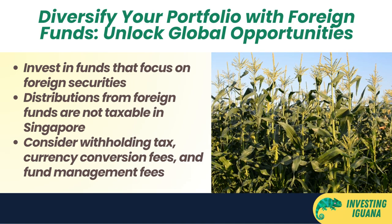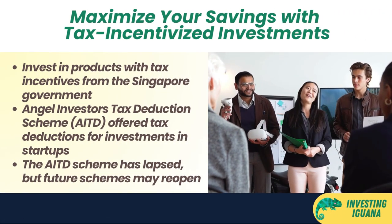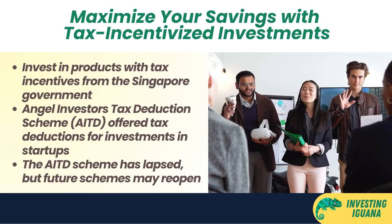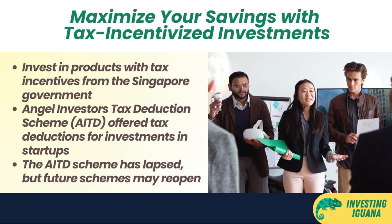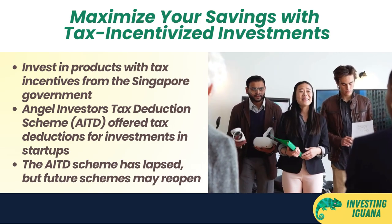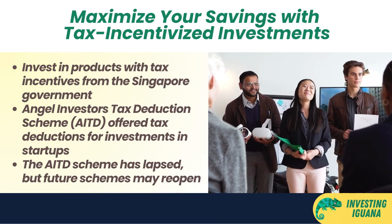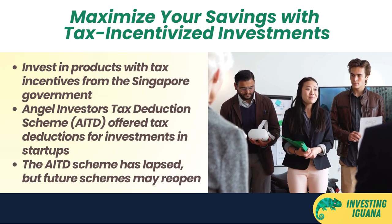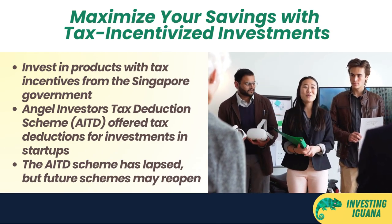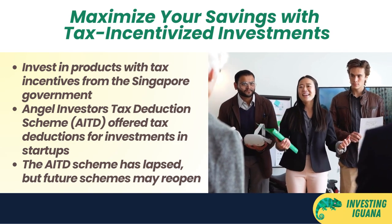You should do your due diligence and research on the foreign markets and funds that you are interested in before investing. Strategy number five: invest in products that have tax incentives. These include the Angel Investors Tax Deduction (AITD) scheme, which encouraged individuals to invest in startups and early-stage companies in Singapore. Under this scheme, you could claim a tax deduction of 50% of your investment amount, up to a maximum of $500,000 per year of assessment, provided you held your investment for at least two years. However, this scheme lapsed after March 31st, 2020, though similar schemes may reopen in the future.